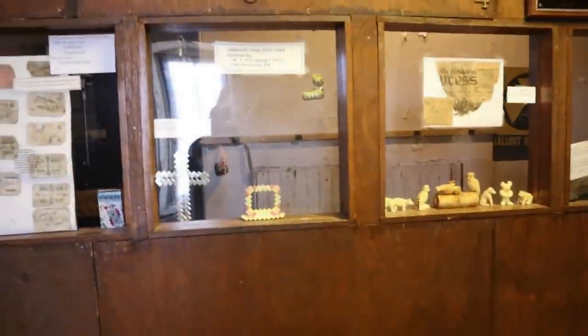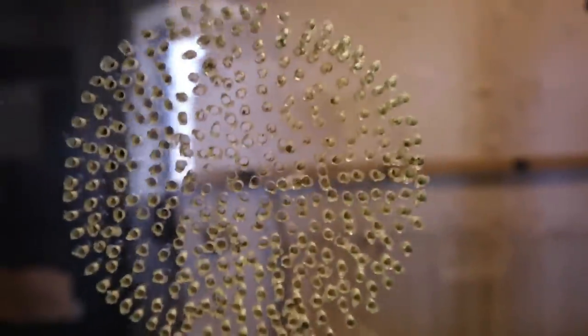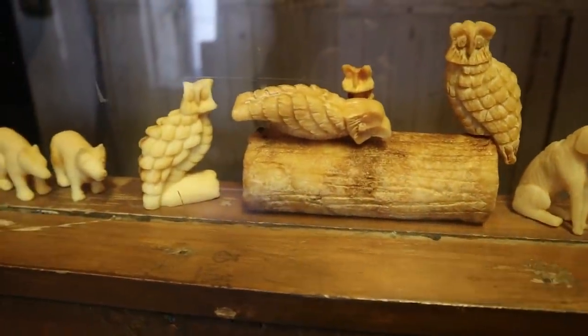Right in here — here's the visitor room. And here we are: this is where the inmates would be behind the glass and their families would be out here talking to them right through this little area. Here we've got some kind of balloon squad helmets of sorts.